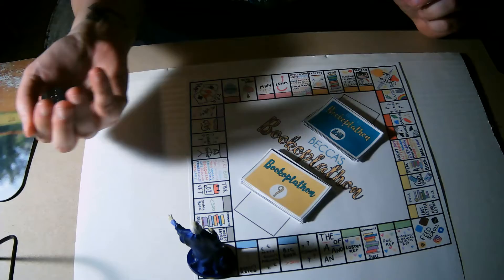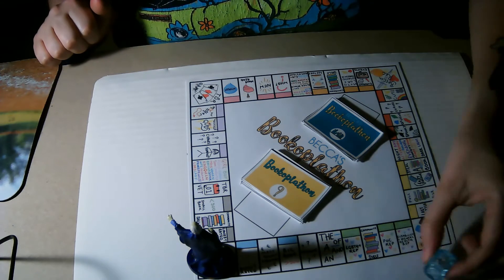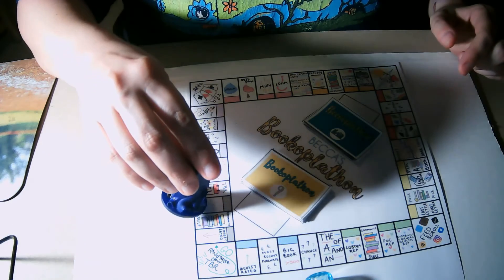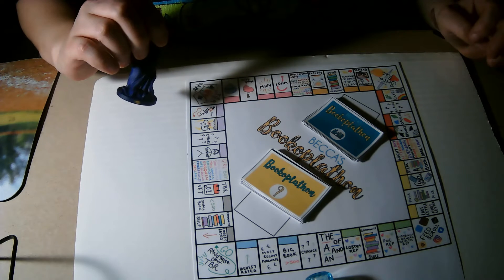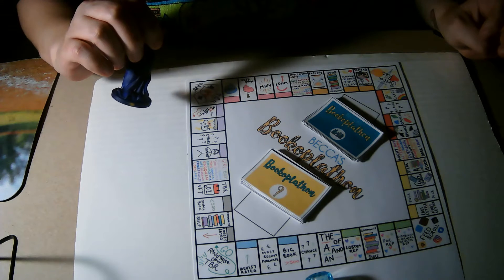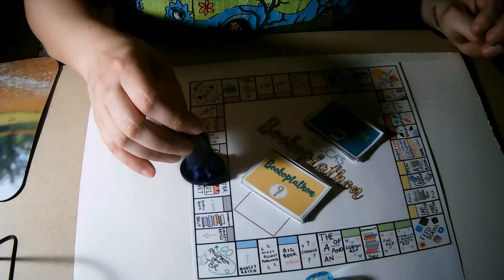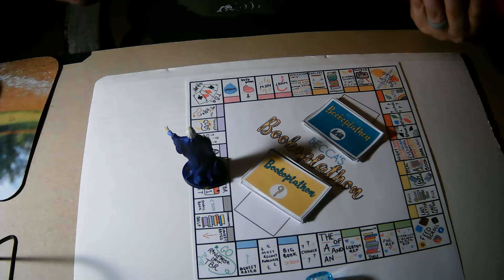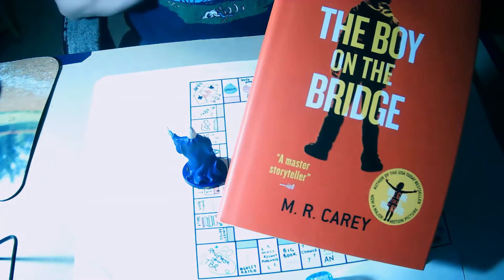Okay, roll number one. It's a three and a two, so one, two, three, four, five. The word categories are: book, girl, boy, people, person, son, daughter, man, woman, sister, queen, lord, lady. I'm going to go with 'The Boy on the Bridge,' which is the second